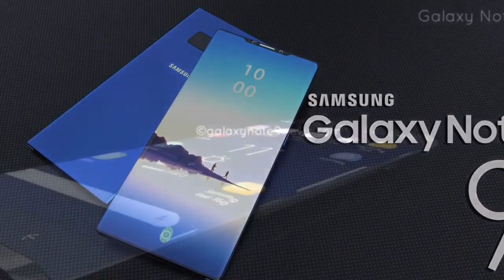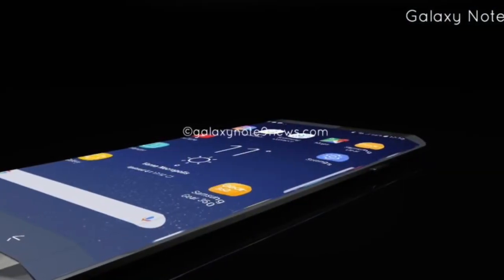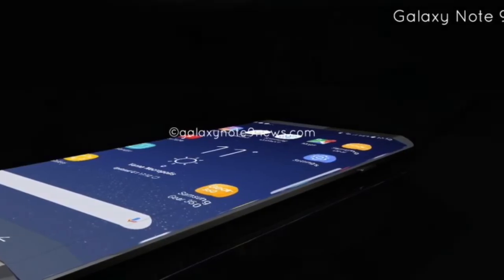For all the latest updates on the Samsung Note 9, subscribe and watch this space for more news.